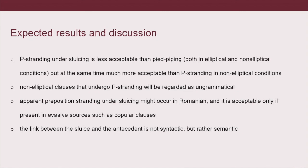Here are the references in case anyone is interested in reading more about what I've talked about. That would be all — thank you.